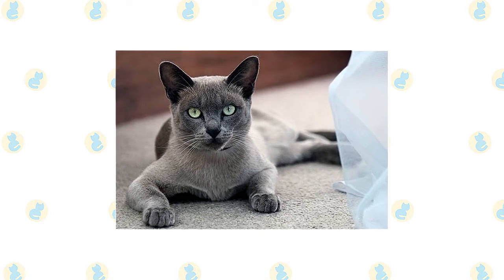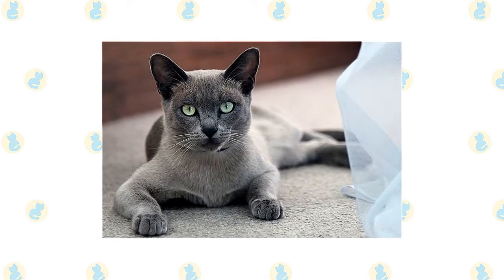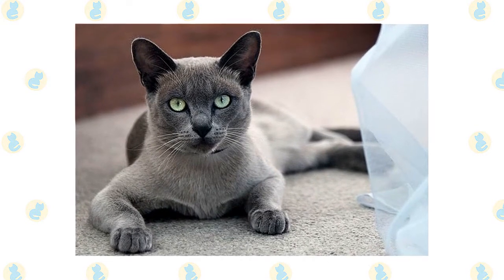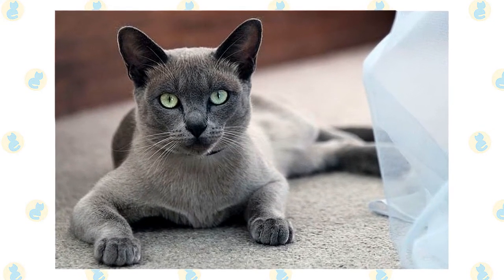The Cat Fanciers Association began registering Burmese in 1936 but suspended registrations in 1947 because breeders were still using Siamese in their breeding programs. Registrations resumed in 1953 after the practice was stopped. Today the Burmese is a popular breed among cat lovers.